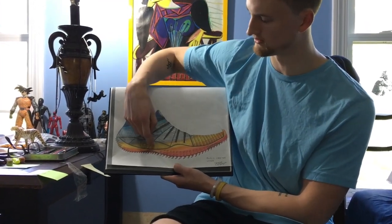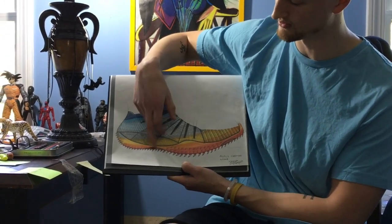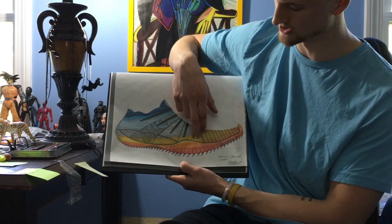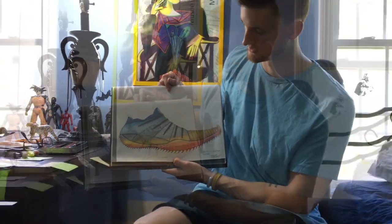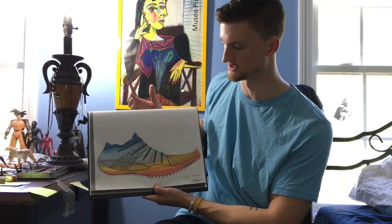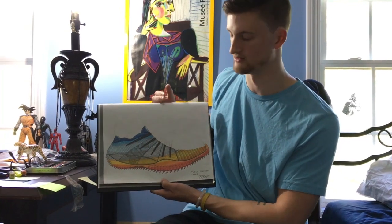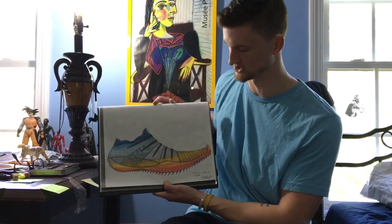The carbon fiber plate wraps from underneath the medial side of the foot to the lateral side at the arch and toe to give off that extra explosion. The inspiration for the colorway is the sunrise, as athletes are always working when the lights are out — they'll be at the track field working out as the sun is actually rising.